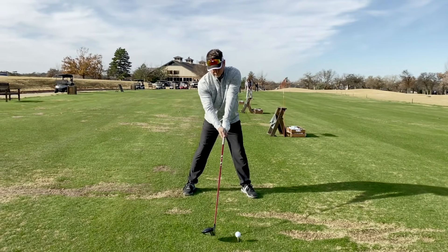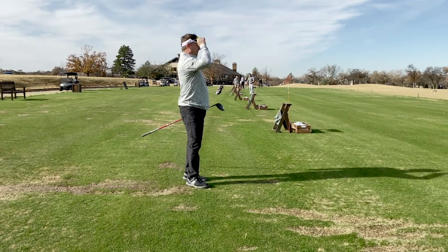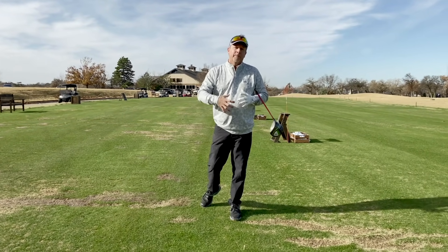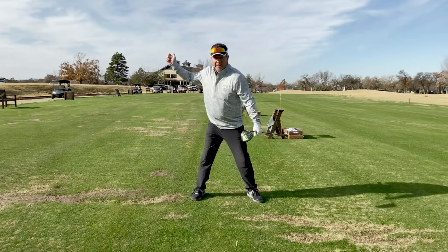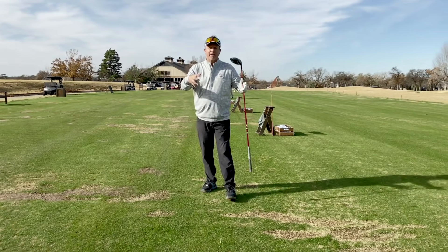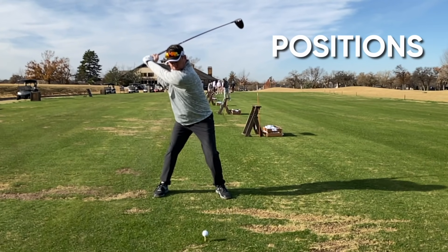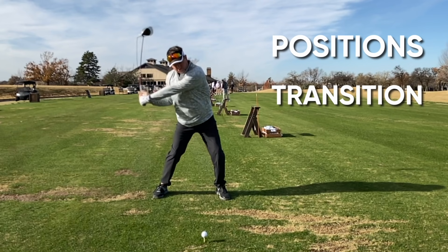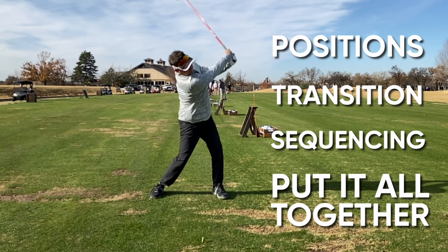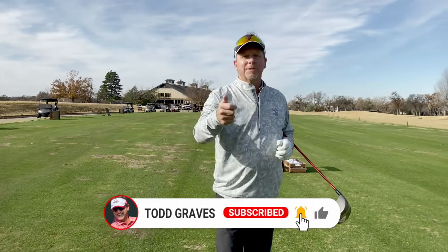I hit that one really well — perfectly straight, good into the wind. Here's what I want to say: the most important thing you can do first is learn the positions, because if you're out of position it's going to be impossible to figure out the sequence. Then you add an element because you're out of position and you're chasing your tail. At Graves Golf schools, we talk positions first, then transition, then sequencing, then we put it all together. We don't try to produce speed without first hitting the proper positions. So go work on your positions — thanks for watching, give me a thumbs up, hit the bell icon, and I'll see you in the next video.